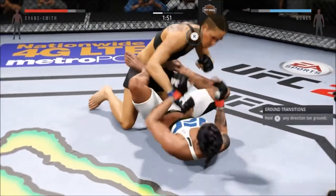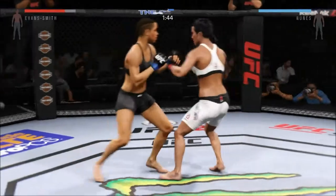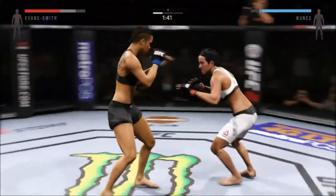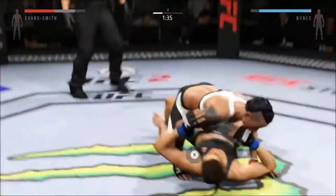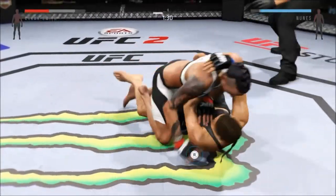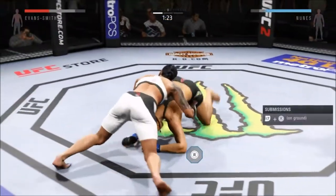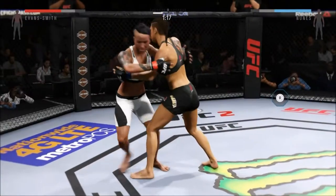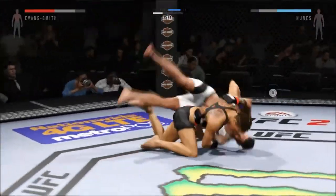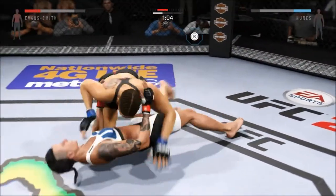Under two minutes now. She's back up again. Nice jab — wants the single. Nice combination and it sets up the takedown. Side control. They are really battling for position in the clinch — what great takedown defense. There's another nice takedown — outstanding job with the takedowns tonight.